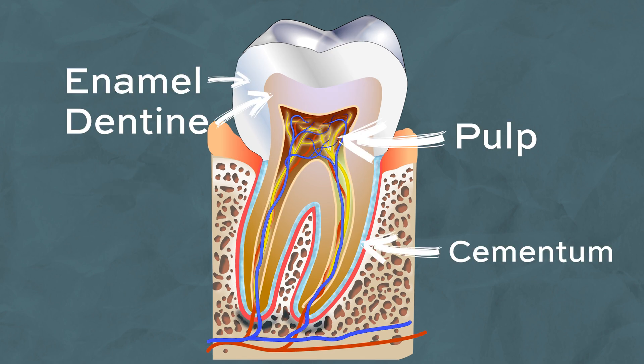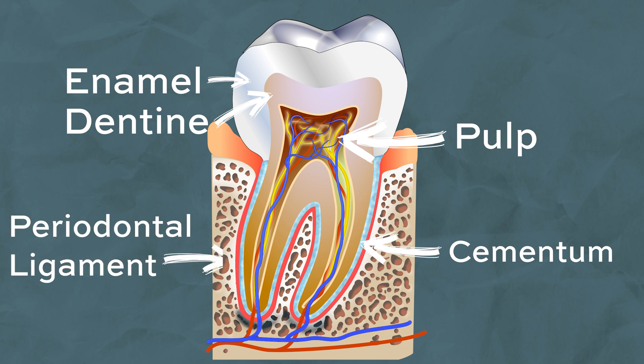Finally, we have the cementum — a very thin layer which coats the surfaces of your roots. This layer connects your tooth to your gums, which helps hold your teeth in place. The gum tissue that surrounds your teeth is called the periodontal ligament.